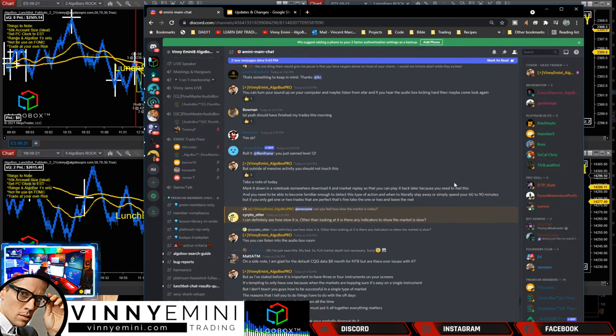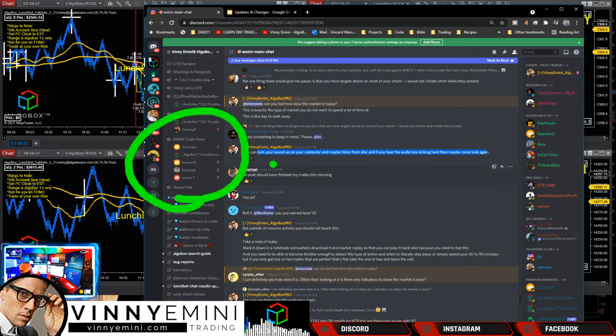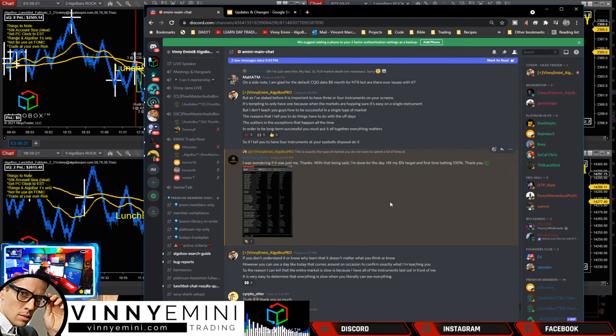Around 2:30 I asked everyone: can you feel how slow the market is today? This is exactly the type of market you do not want to spend a lot of time in. Turn your sound up, listen from afar, and hear the audio box kicking in the E-Mini Trade Floor. Today was slow versus yesterday being fast and easy. But even so, you can still see the results of our room. I always say: people can complain that our system's too colorful, too easy-looking - well that's the point. Let our results speak for themselves. I'll take on any guru one-on-one in a trading contest.